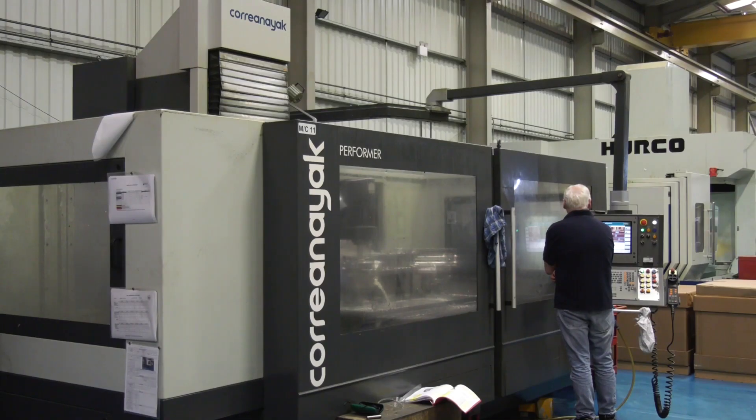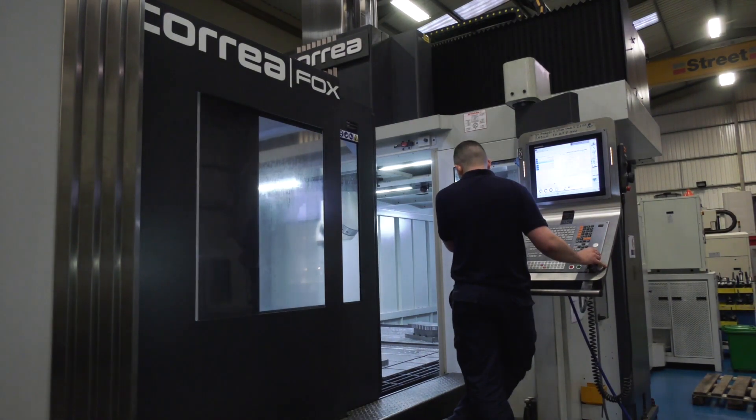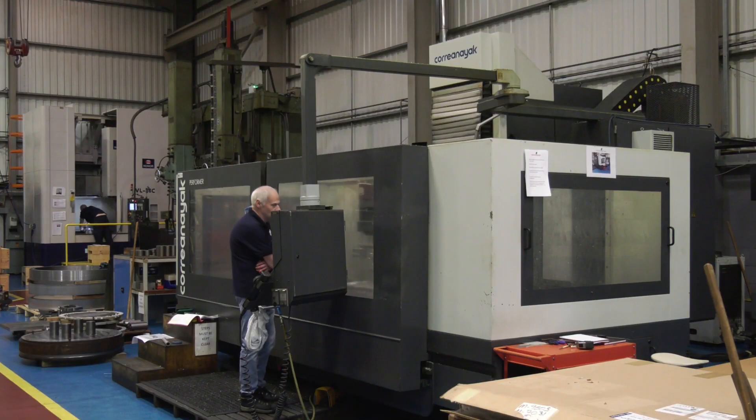Gareth, thank you for the invitation here today to Crest Engineering. I'd like to say that a lot of these parts we won't be able to put on camera, but you have got some tremendous work in progress here. What do you do for our viewers? We predominantly work for a company that produces casings for their engines for their planes, and not only the engines — we do gearboxes. Is it mainly the aerospace industry? Mainly yes, though we are looking into other areas to expand.